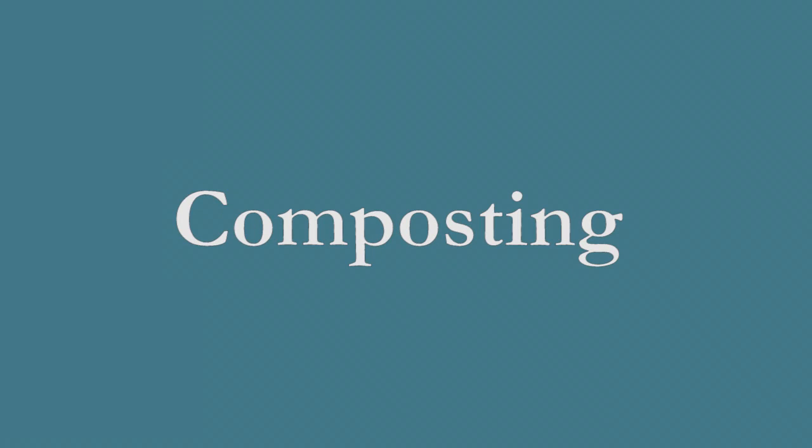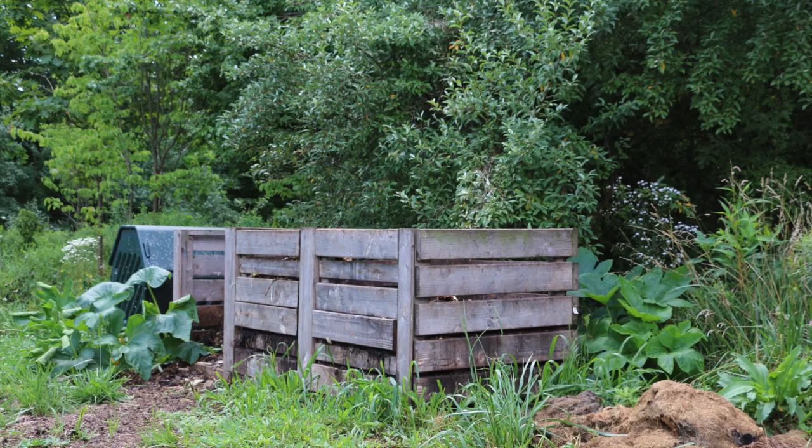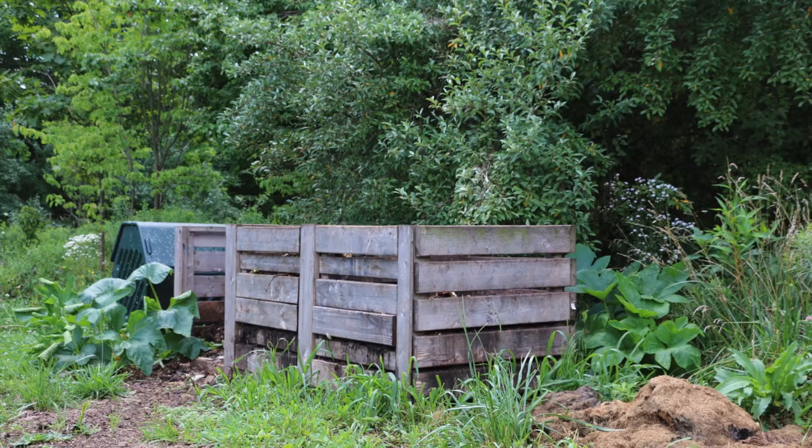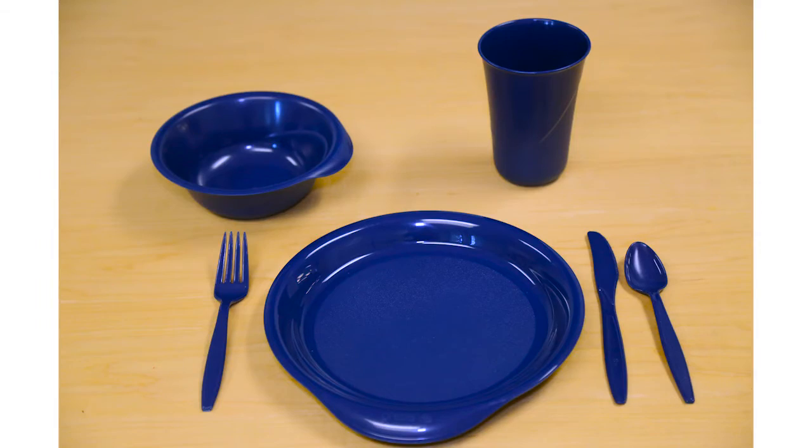Compost. We compost all of the food waste from the dining hall, over 100 tons a year. Food prep items are composted on-site at the Kohler Environmental Center, and everything else is composted at an off-campus site. Our picnic ware is now reusable — it is blue, as you can see here, and made from number 5 recycled plastic containers. Please make sure that these items are returned to Sage, and not disposed of in the trash.